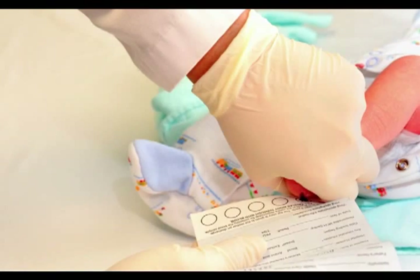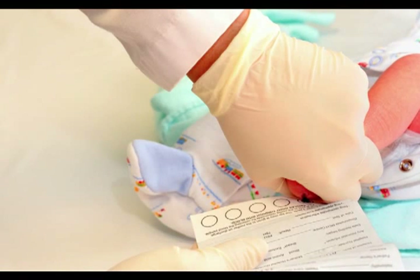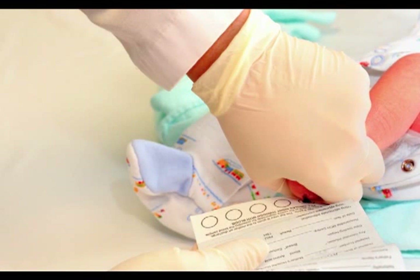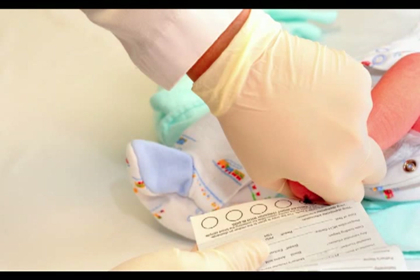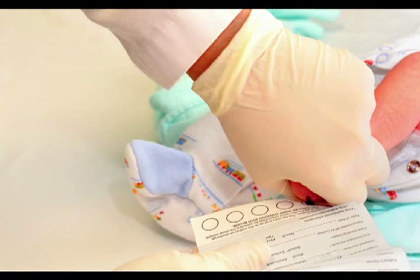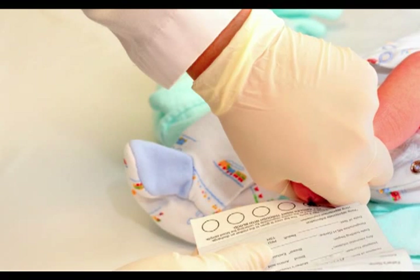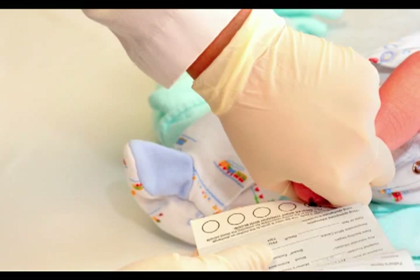Within the first days of life, the 4.3 million infants born in the United States each year are screened for certain harmful or potentially fatal conditions not otherwise apparent at birth. Early diagnosis of these otherwise silent conditions, followed by proper treatment, can make the difference between lifelong impairment and healthy development.